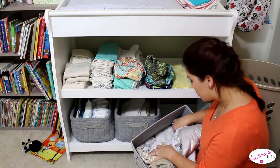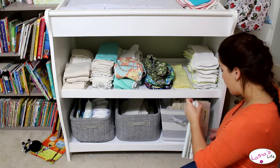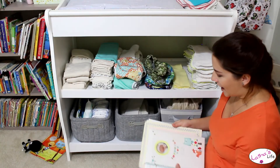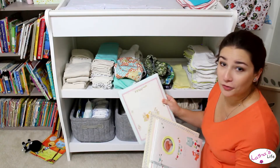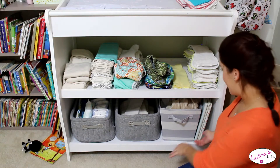And then we just have extra changing pad covers, sheets, and waterproof mattress protectors and stuff like that in there. Over here we have our baby books — we've got Calvin's baby book, my baby calendar, and my baby book from when I was a baby. Justin's mom still has his, so we don't have that one in the collection.